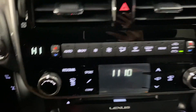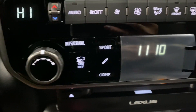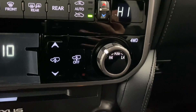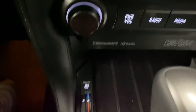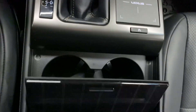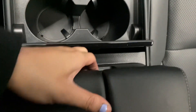You have your dual climate controls, multi-terrain selector, mode selector, height adjuster, and your four-wheel drive modes. You have your audio controls, heated and ventilated front seats, storage space with charging ports, cupholders, adjustable armrests, and a cool box in the center console.